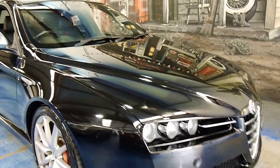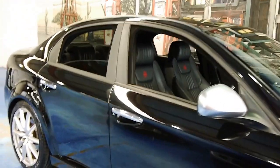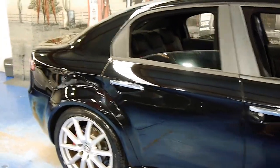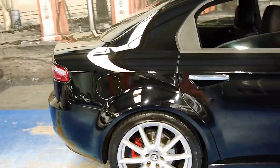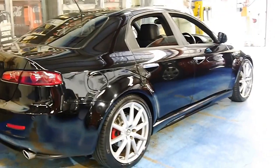So here we have another Alfa 159. We've got quite a few of these at the moment, and the reason why is because they've been such great cars for us as a dealership. They're reliable, economical and great value for money.